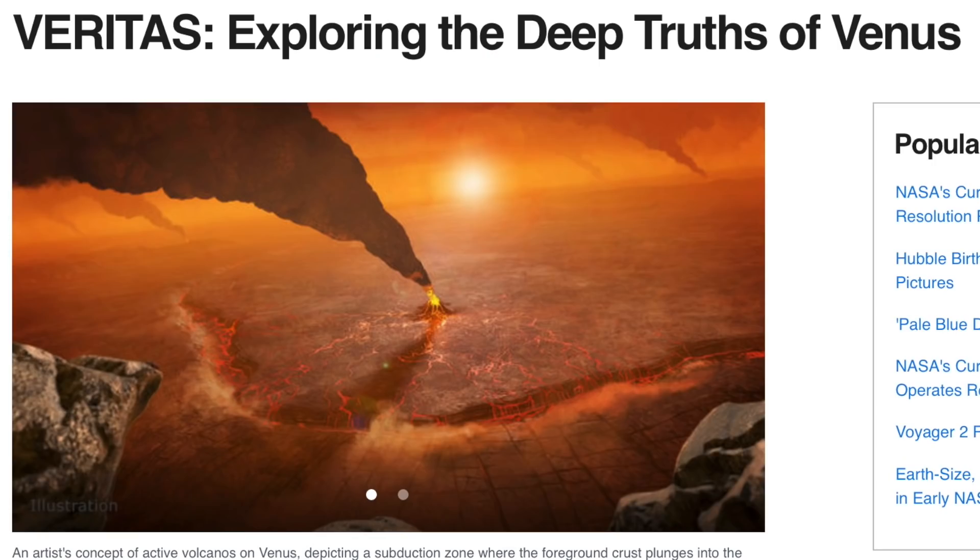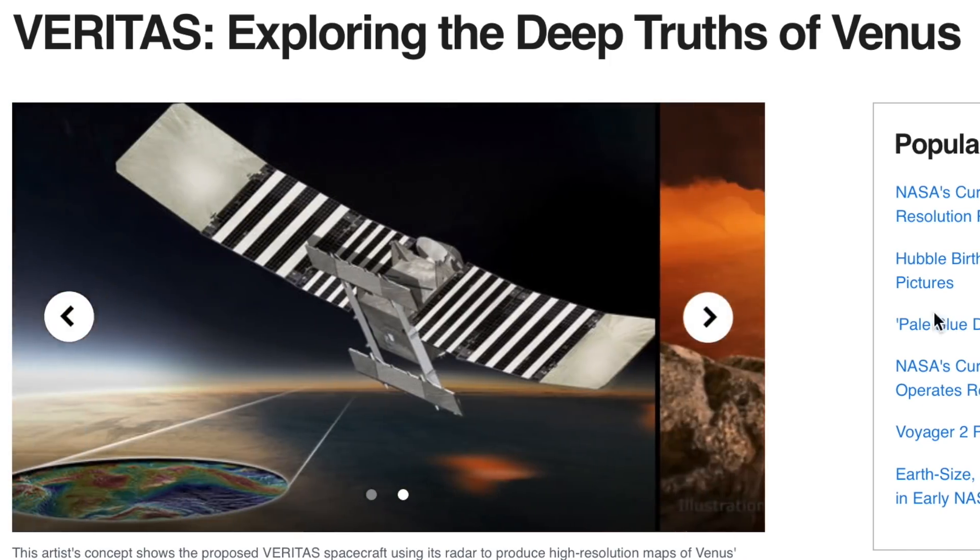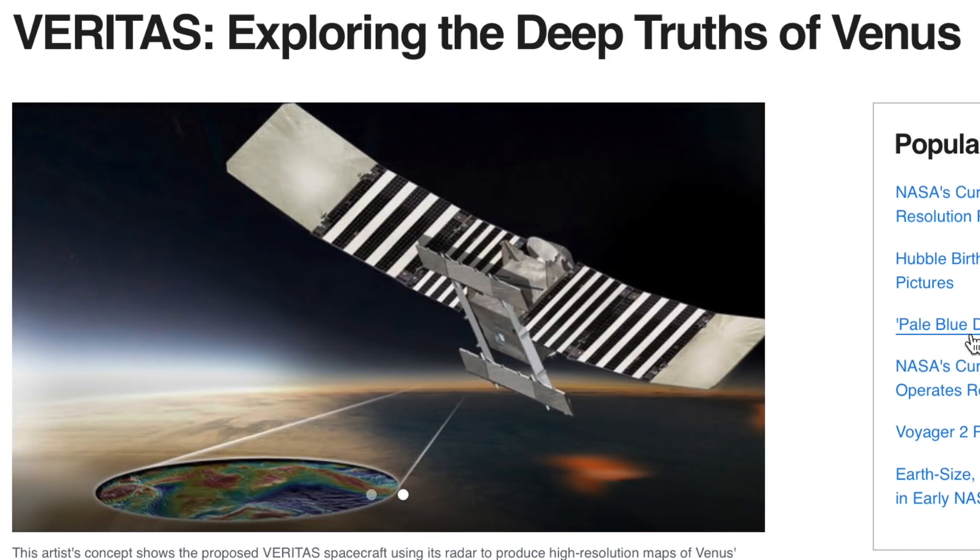Quick stop at Venus next — about as far as we get from the Earth and Sun today. They are set to commission the VERITAS mission, namesake of one of the better revealers of truth on the internet, and hopefully soon the name of the next generation of Venus explorer spacecraft. Link below.